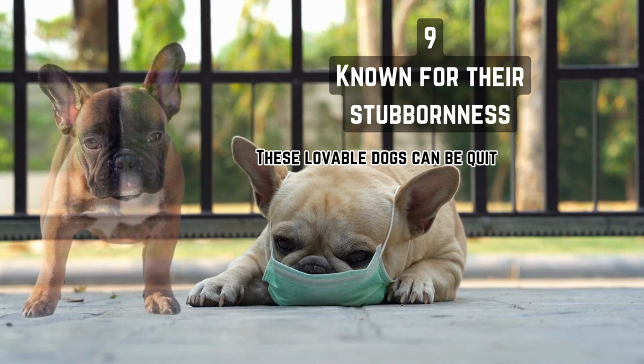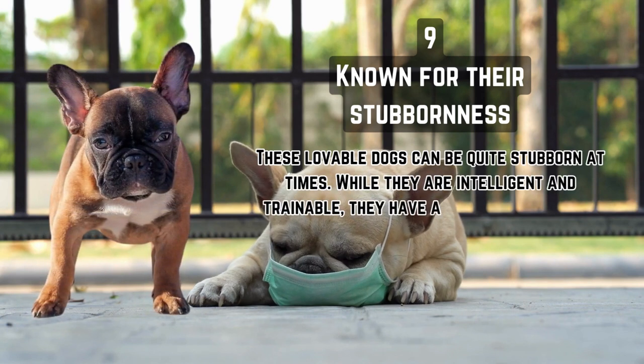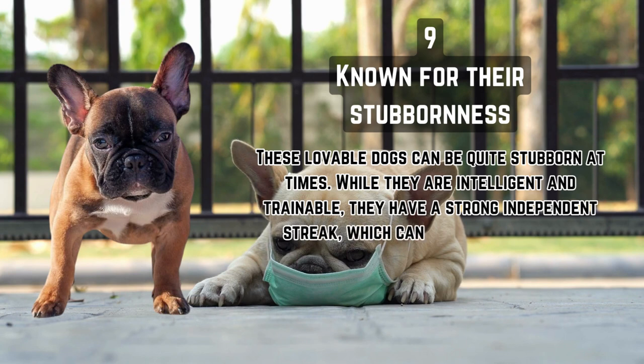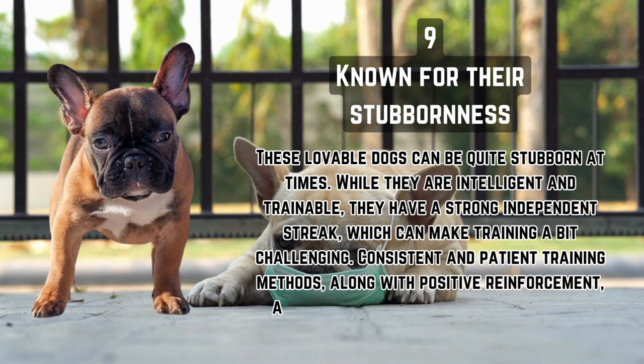Known for their stubbornness. These lovable dogs can be quite stubborn at times. While they are intelligent and trainable, they have a strong independent streak which can make training a bit challenging. Consistent and patient training methods, along with positive reinforcement, are important for successful obedience training.